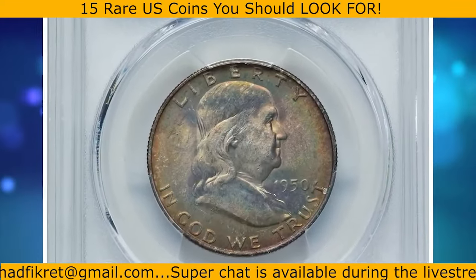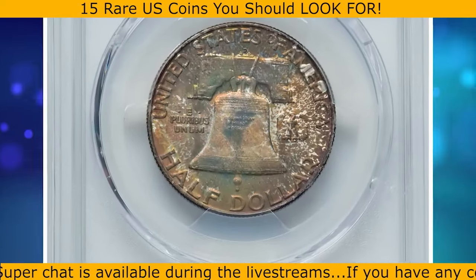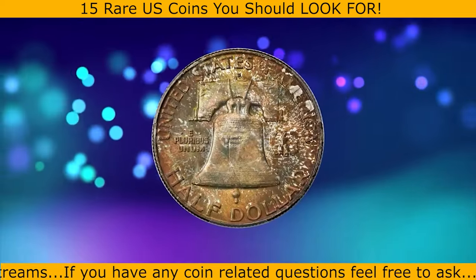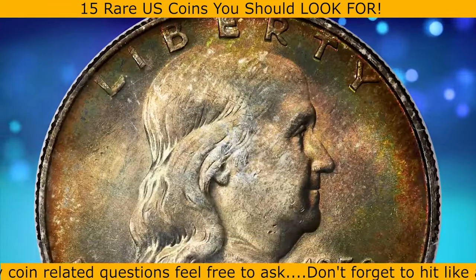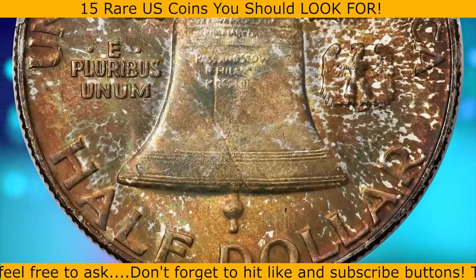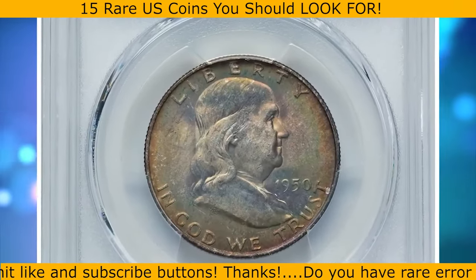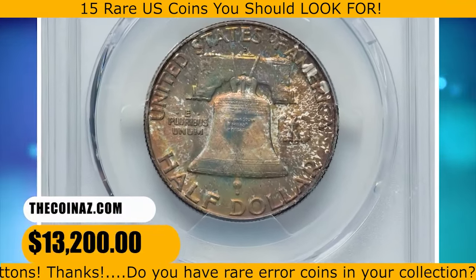This is a 1950-D Franklin half dollar in MS67 condition with full belt lines. The 1950-D Franklin half dollar is a well-made issue with full belt lines coins being plentiful in grades as fine as MS66. However, this superb gem example is a major rarity, with only 6 specimens in this grade reported by PCGS and none numerically finer. This piece displays vibrant frosty mint luster rolling across sharply defined motifs and pristine surfaces, with deep amber, russet, olive green, and golden toning encompassing each side. Eye appeal is just outstanding. It was sold for $13,200.